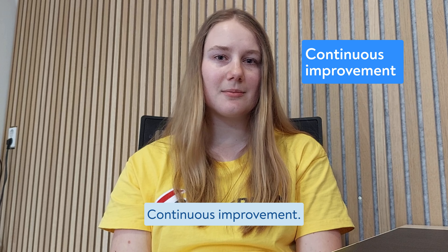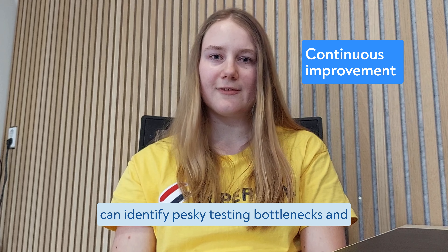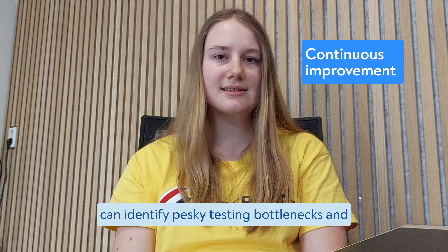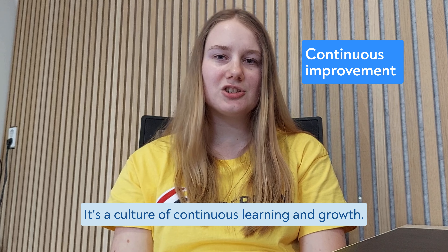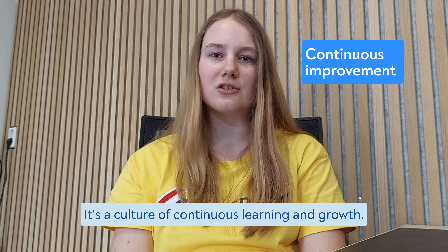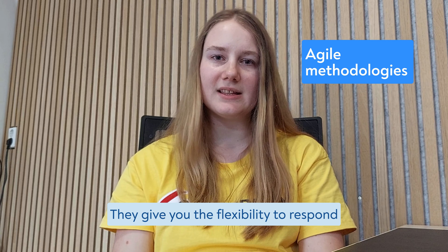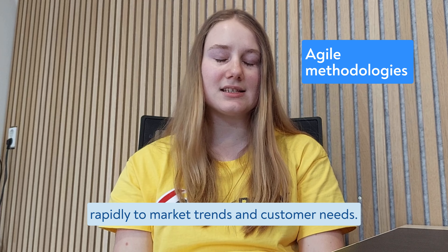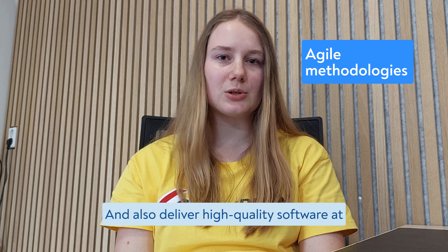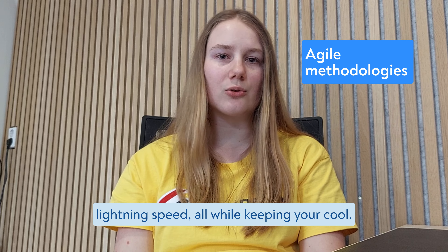Continuous improvement. By leveraging analytics and metrics, you can identify pesky testing bottlenecks and experiment with new approaches. It's a culture of continuous learning and growth. Agile methodologies give you the flexibility to respond rapidly to market trends and customer needs, and deliver high-quality software at lightning speed — all while keeping your cool. It's a win-win situation.